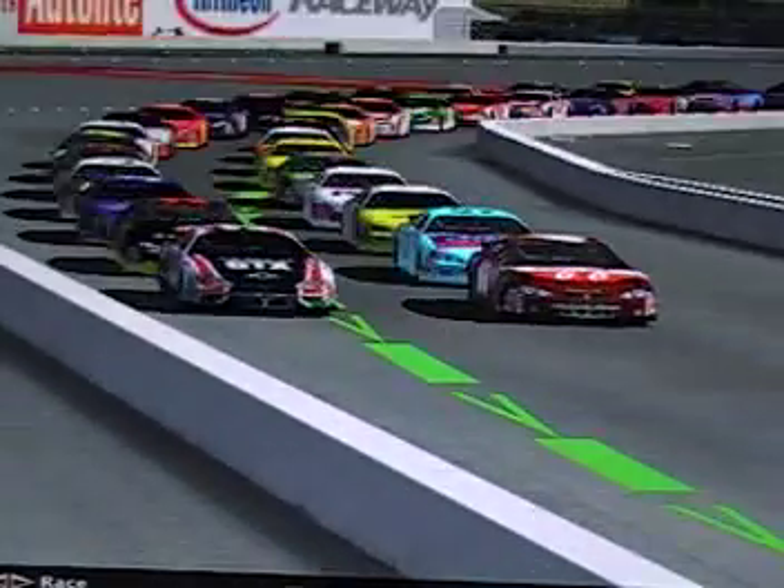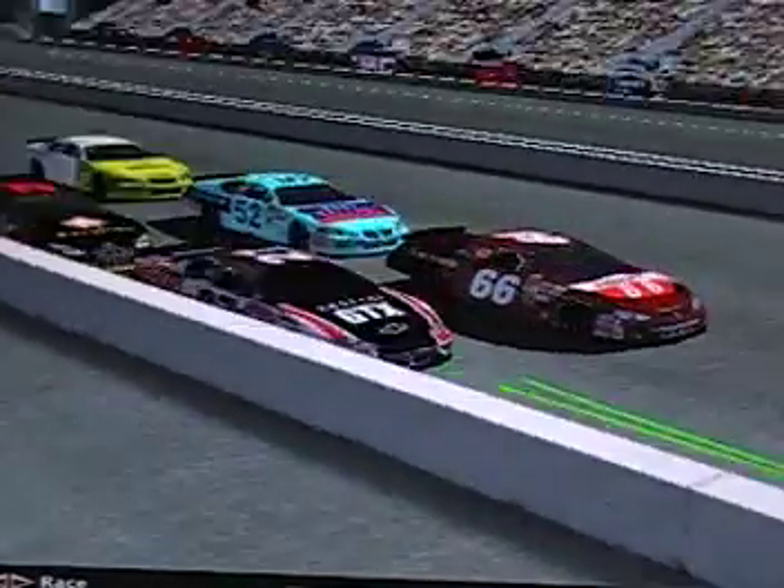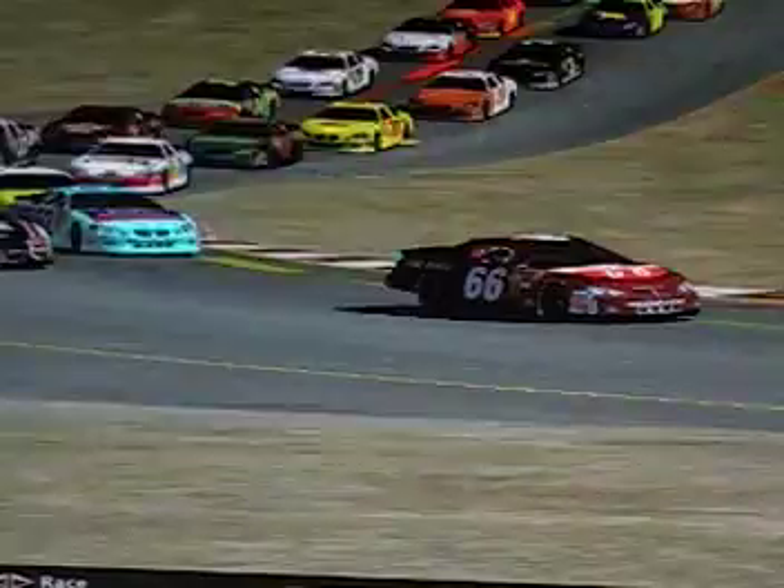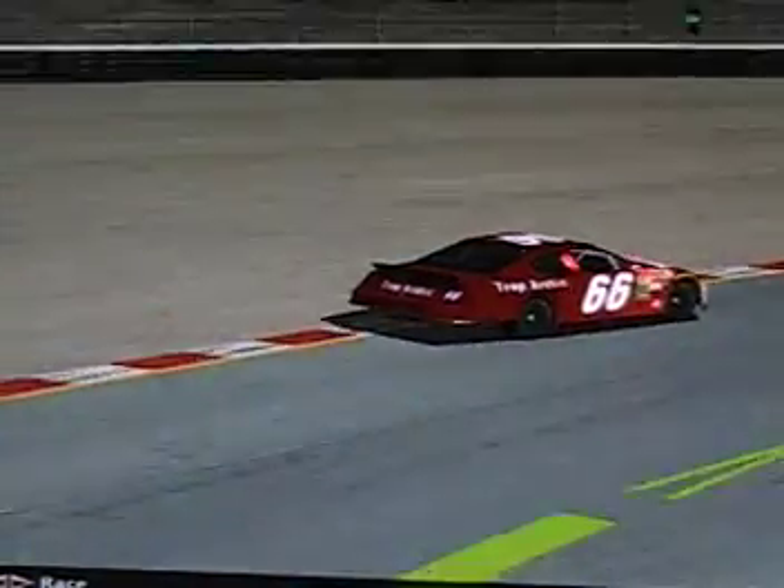Dillon Poteet leads them down as the green flag waves and we are underway here at Sonoma. Under the Fram Autolite Bridge as they go through turns 1 and 1A, now through turn 2. They tend to get off in the dirt a lot here on this track. Dillon Poteet leading them through turn 4, now for a tricky turn 7, and here's where the fun starts, down through the S's. Sit back and watch the fun begin.